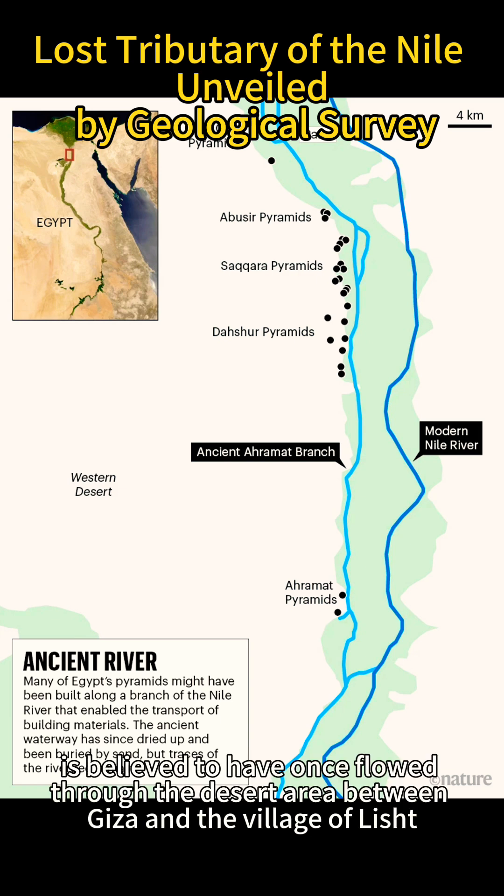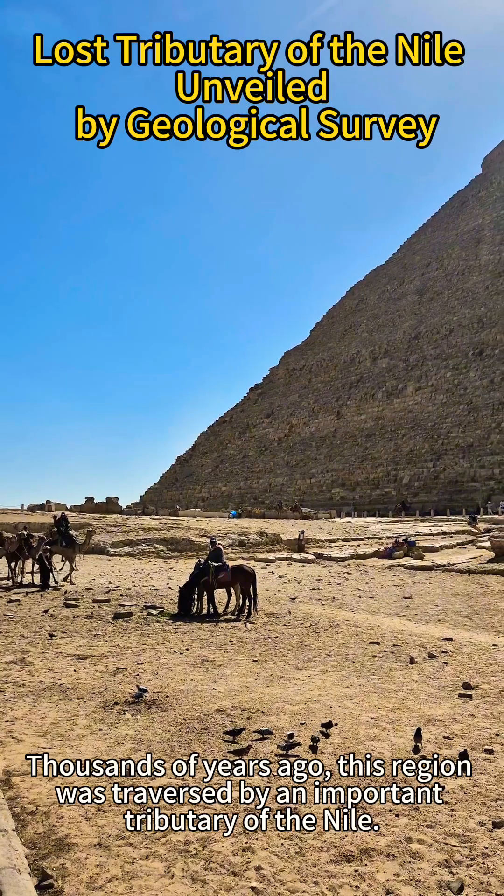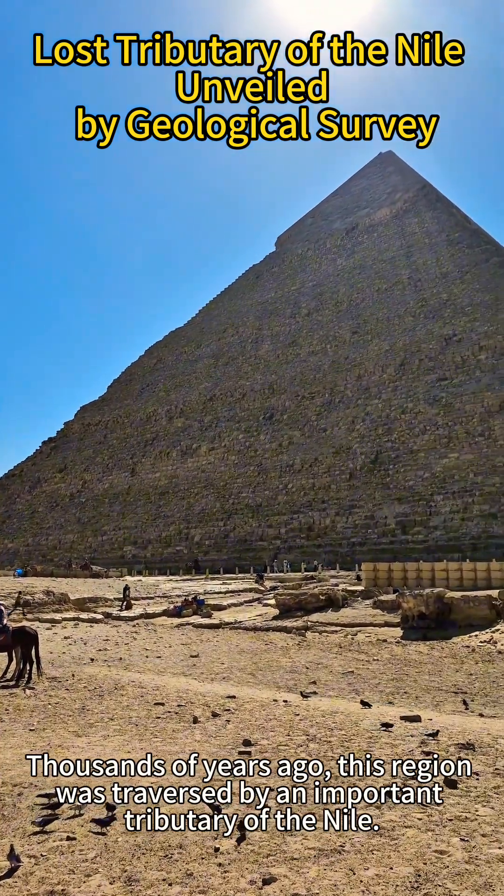is believed to have once flowed through the desert area between Giza and the village of Lysht, aiding the ancient Egyptians in constructing their monuments. Thousands of years ago, this region was traversed by an important tributary of the Nile.